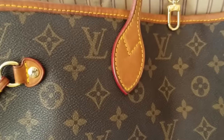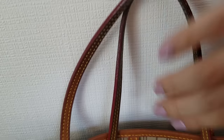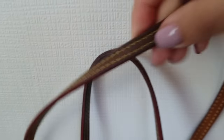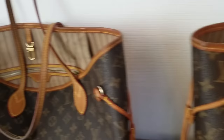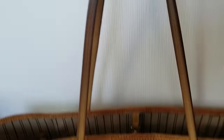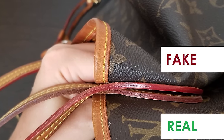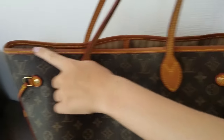Now let's move on to the glazing on the handles. You can clearly see very, very red glazing on the first one. On the second Neverfull, the glazing looks a little faded with a maroon shade. If you're familiar with Louis Vuitton authentication, you know immediately that the first bag is fake.